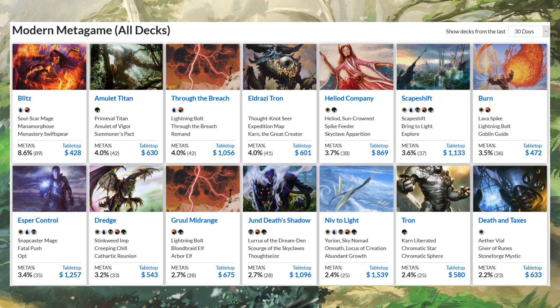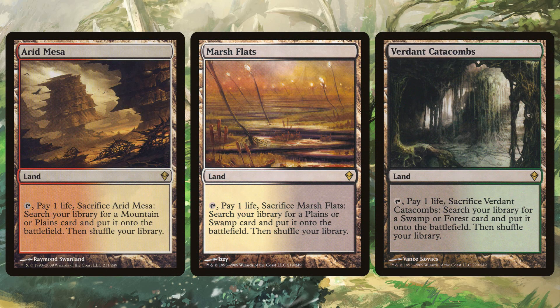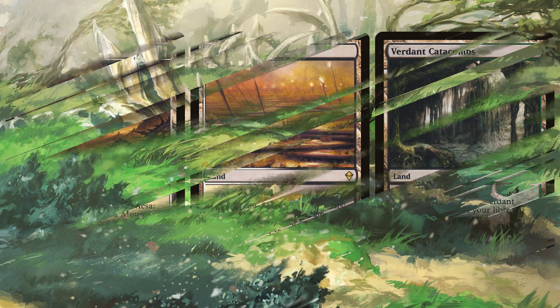Modern is always going to be expensive. Unfortunately the fetch land reprint isn't impactful because it's in an expensive set. The fetch lands aren't going to go down until they're printed in a four-dollar booster. If you keep printing them in $12–$15 boosters, it's not going to impact much. So don't expect fetch lands to go down — they're not being printed in a meaningful way, and they probably never will be. That's just how Wizards of the Coast is now.